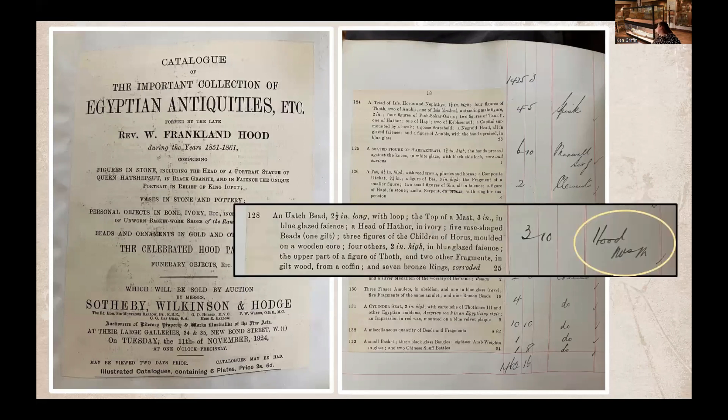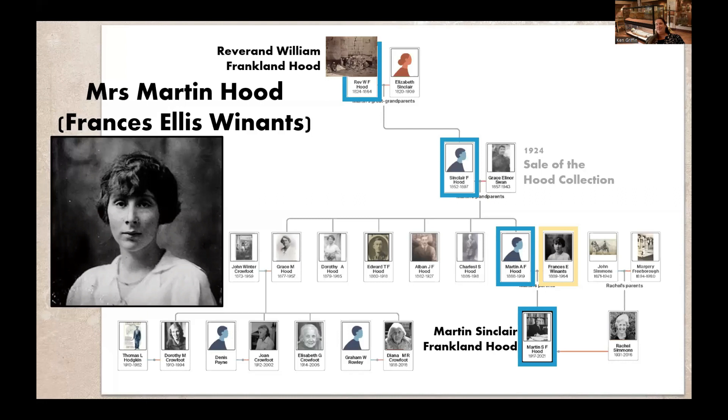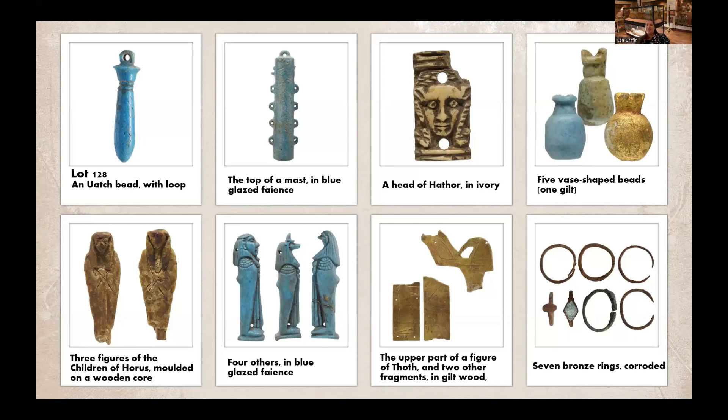We came to find that a number of the lots were sold to Mrs. M. Hood — that's indeed Martin Sinclair's mother, Mrs. Martin Arthur Franklin Hood. Though her husband had died in 1919, five years before the sale, it appears that Frances Hood attended the auction and purchased a number of the lots. The reasons for this are unknown: perhaps she wanted to preserve some of the family legacy for her young son, or perhaps she was sent to drive up the bidding prices and just ended up with a couple of them. These were all relatively small items. The first lot she purchased was lot 128, at three pounds and ten shillings. Within this it contained a wadjet bead with loop, the top of a mast in blue-glazed faience, the head of Hathor in ivory, three of the five vase-shaped beads — which are actually pomegranate or citrullus-shaped — and one in gilt.